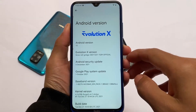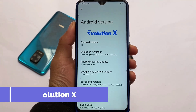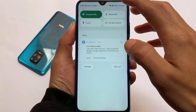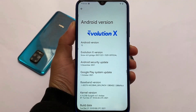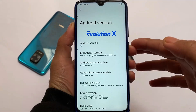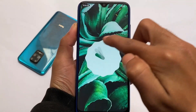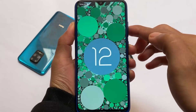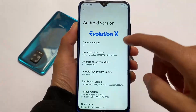Evolution X based on Android 12 is officially rolled out for Redmi Note 8 users. It was available previously, but with the latest update which has the December security patch, it's out now. It's a good choice if you're looking for an Android 12 based custom ROM. If you want to compare it with Pixel Experience, which was released recently and I made a video on that one, you can check it out.